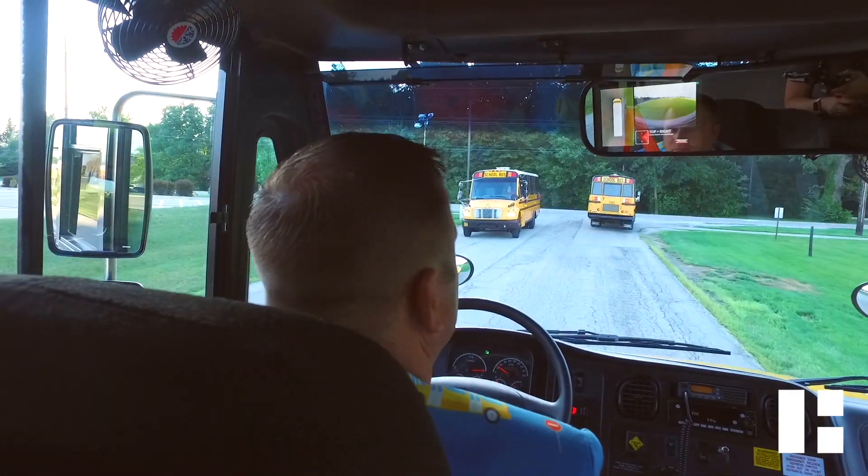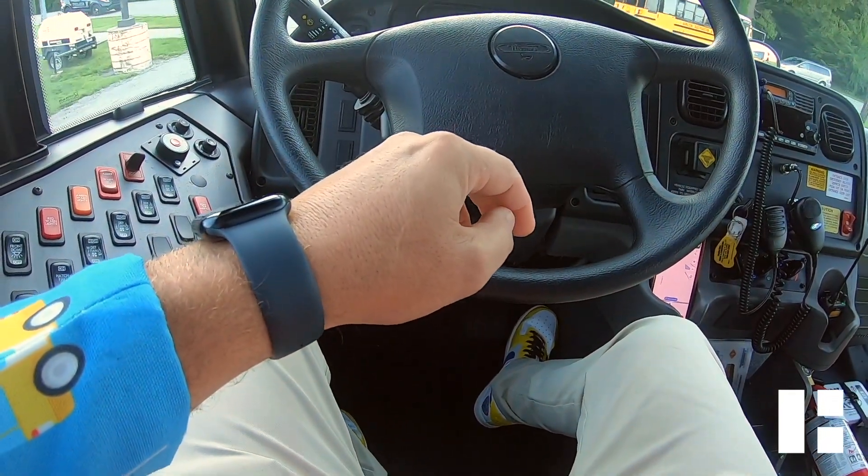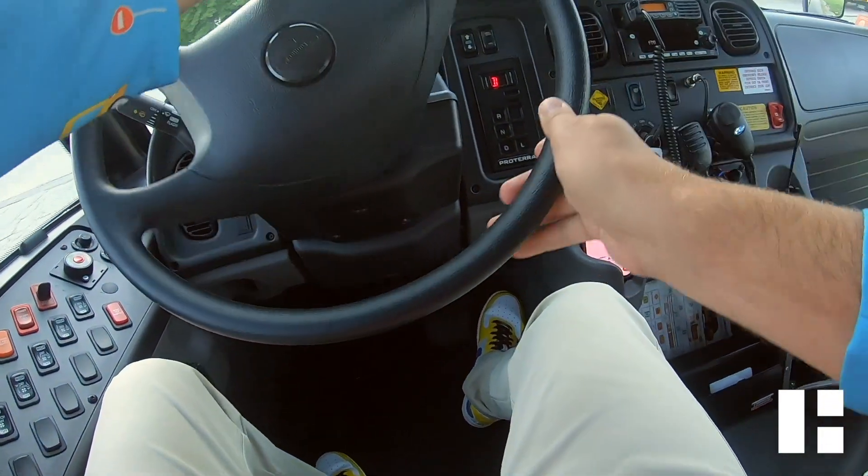McKinney hopes to slowly roll in other electric buses in the future. And if you're not looking, you can hear a pin drop — you may not hear them coming.